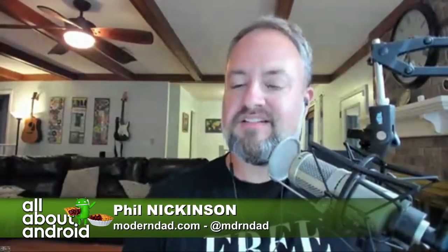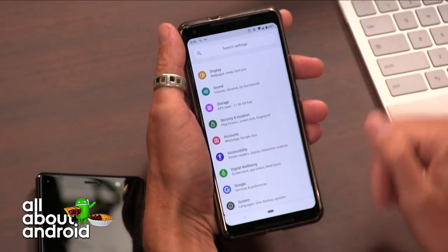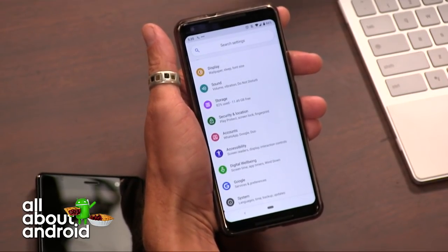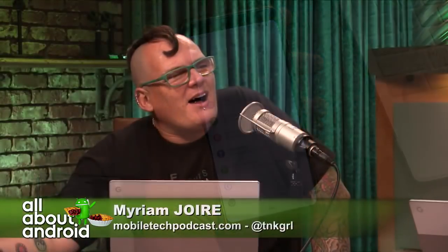It looks visually very Samsung-y. A big part of Android Pie is this kind of visual refresh — things are a lot bubblier, a little more colorful in places. Everything is round — well, Pie is round. A whole pie is round. You can make a square pie, but that would be weird.